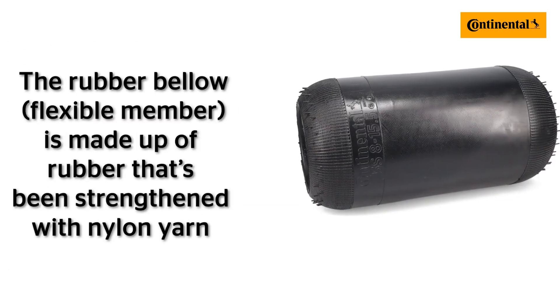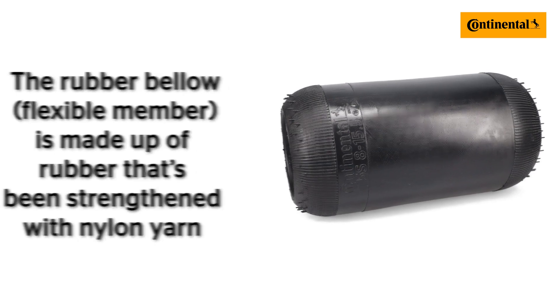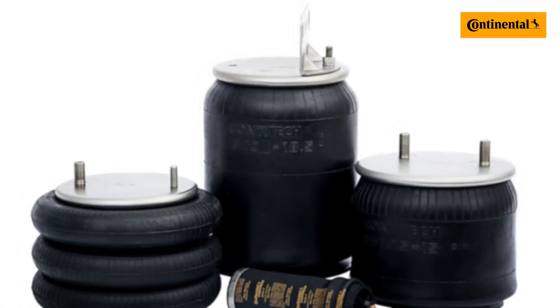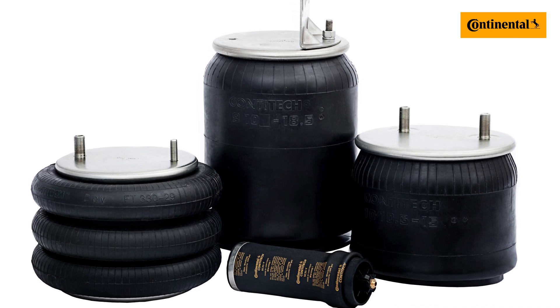The rubber bellow, also called a flexible member, is made up of rubber that's been strengthened with nylon yarn. The rubber composition gives flexibility to the spring during operation, while the yarn provides additional strength. The bellow must strike a balance between being strong enough to hold the weight of the vehicle, as well as being flexible enough to dissipate heat generated during operation. While you might think a thicker bellow would be stronger, typically they hold in more heat and degrade the rubber at a much faster rate. Continental worked to design its airsprings thin enough to dissipate enough heat, but strong enough to operate under difficult conditions.